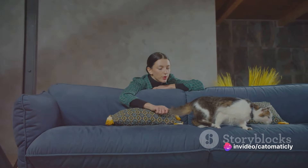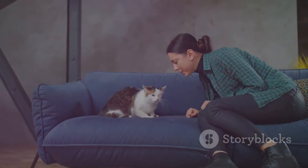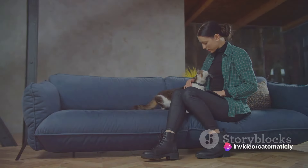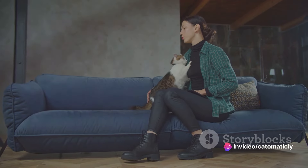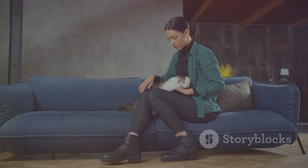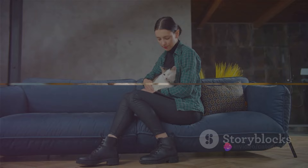Whether you're looking for a cuddly companion to curl up with on the couch or a playful feline friend to keep you on your toes, there's a shelter cat out there just waiting to meet you. Remember, adopting a cat is not just about saving a life — it's about finding a new family member who will bring joy, happiness, and companionship to your home. Now that you know where to start, let's dive deeper into the adoption process.